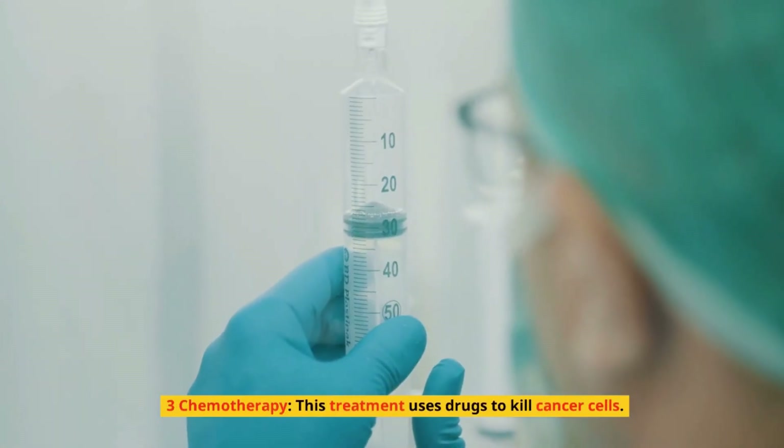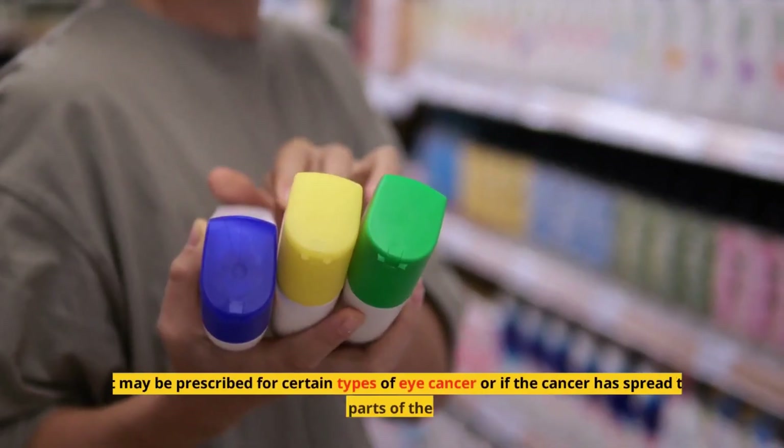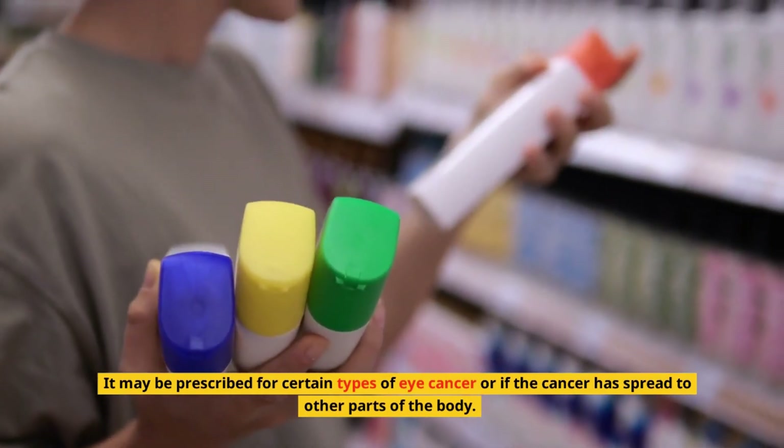3. Chemotherapy. This treatment uses drugs to kill cancer cells. It may be prescribed for certain types of eye cancer or if the cancer has spread to other parts of the body.